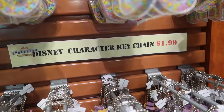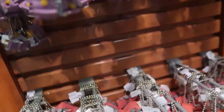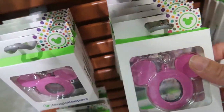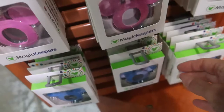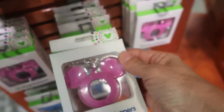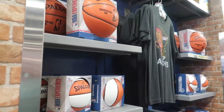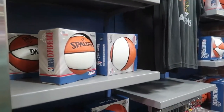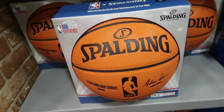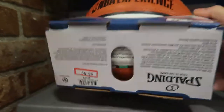I love these Disney character keychains — they're $1.99. I like to put them on my bag because they're so light. This one with the train is really cute. Here are some magic keepers in pink and blue for $5.99. There are also NBA items — a larger basketball and a smaller basketball, both $6.99.